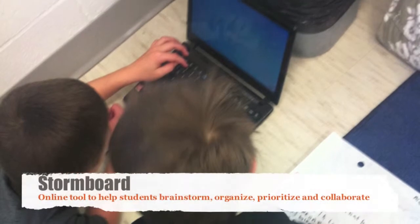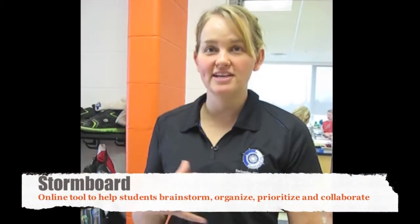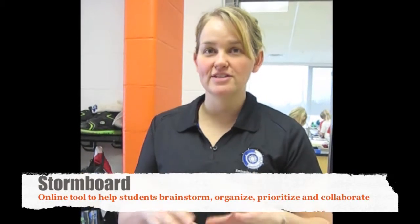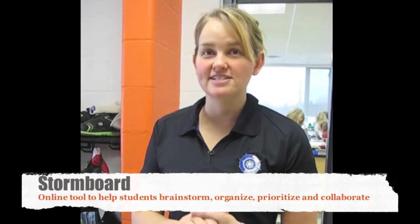We've got students who are so excited to start projects. I'll give them instructions to get their slides organized, and they'll just say, can we go on Stormboard? Can you make us a storm so we can get this all done? All of the students are excited to put pictures into their presentations, make those storms, and comment on each other's ideas. They have that accountable talk and it's fantastic.